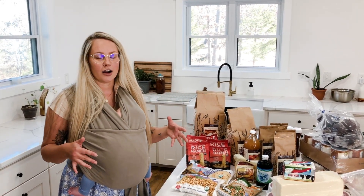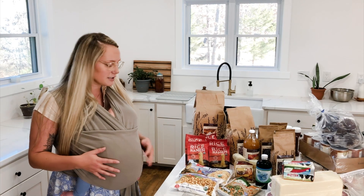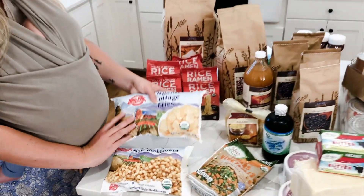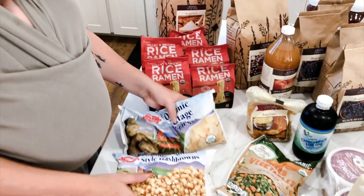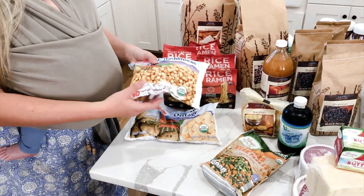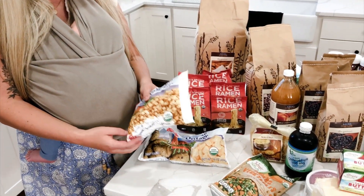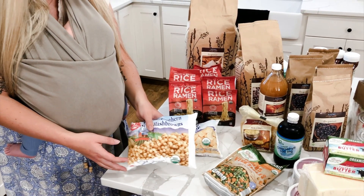I got some organic cottage fries where the only ingredient is potatoes, and I also got these in the hash brown style, which could easily be used as a dinner side or an easy breakfast.